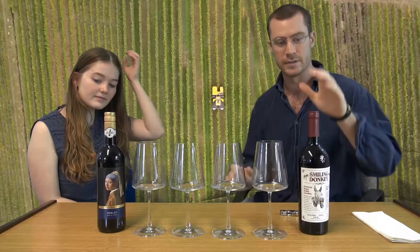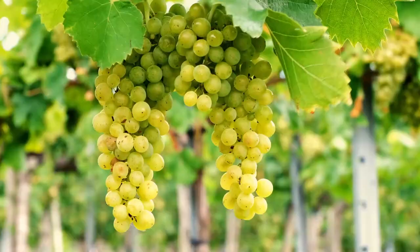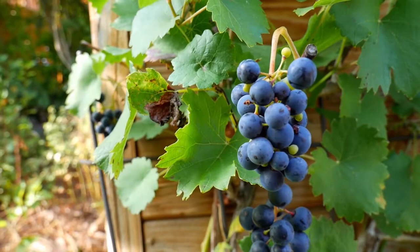I'll happily start off with the Smiling Donkey here. It's got a funky little name, I really like it. The Douro region is famous initially for its port, which is a fortified wine. It has five main principal grape varieties grown in there, and they're blended in this bottle as well. So the grapes used for port are also used in this wine.